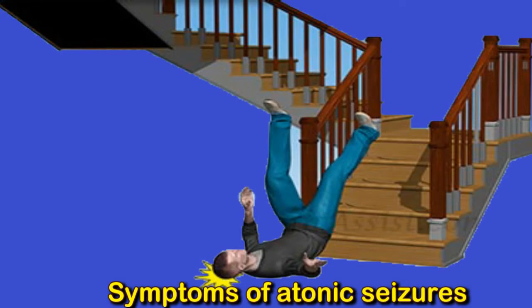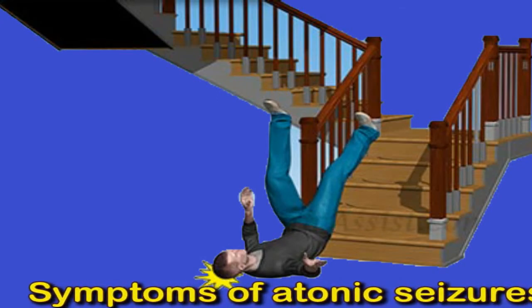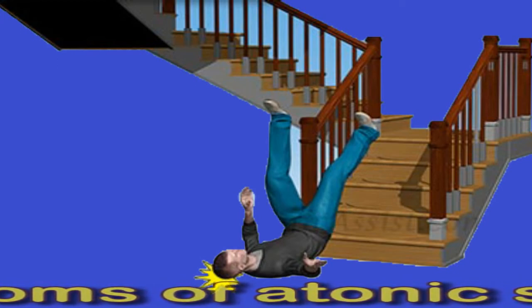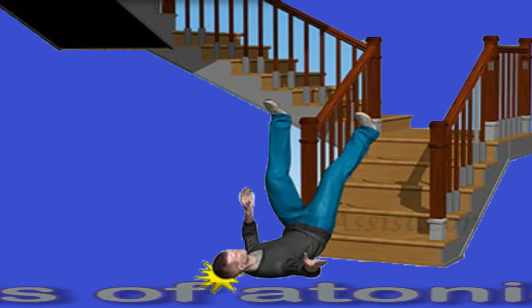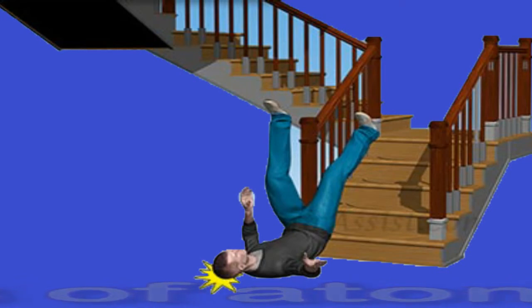Following a seizure, the individual may return to their normal alert state and recover quickly, or they may feel confused and appear disoriented. In some cases, a person may sustain an injury as a result of falling. They will likely be able to treat any bruises, cuts, or other mild injuries at home, but if they have a serious injury they should visit a doctor immediately. Adults and children who fall frequently may need to consider wearing headgear and other forms of protection.